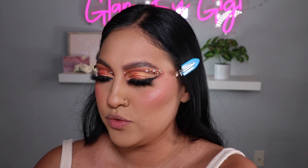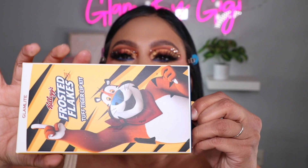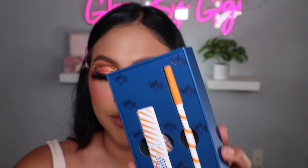Back to the collection — they came out with two lip kits and they're both packaged like little cereal boxes, so cute! The first kit is called the Tough Tiger Kit — it pulls out like a drawer, love it. It's a lipstick and a lip liner.